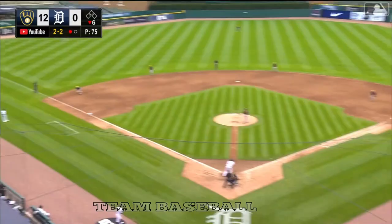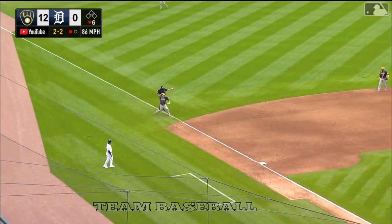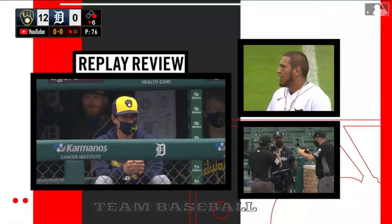Center field smashes the ball to third and Arias will recover — he has quite the arm. They've loved his defense at third base, and they love it even more now.